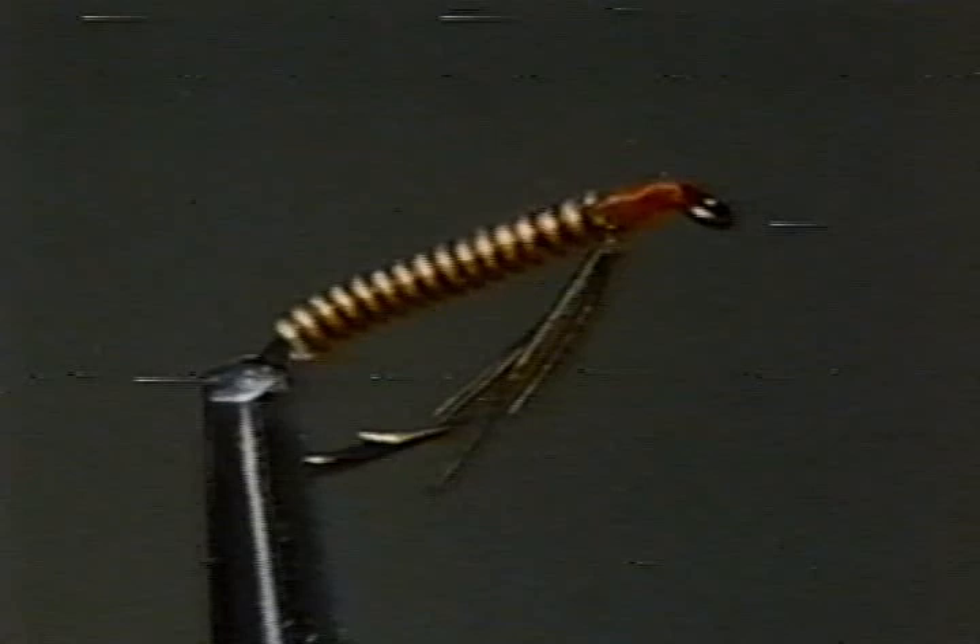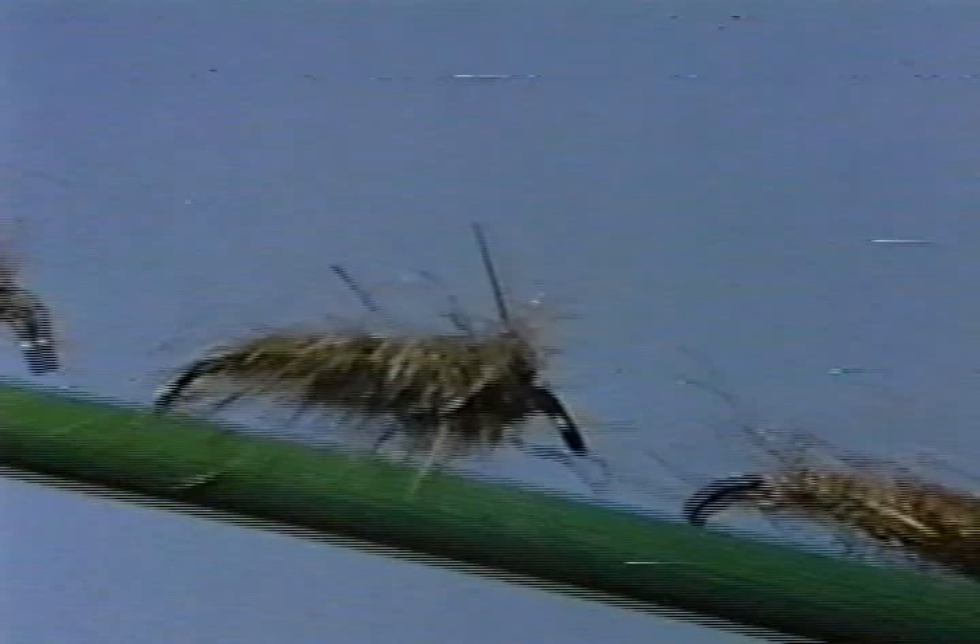Trout are well acquainted with this small but copious fare. This bare-bones fly, the South Platte Brassy, and these dubbed fur imitations are very good representations of the larva.